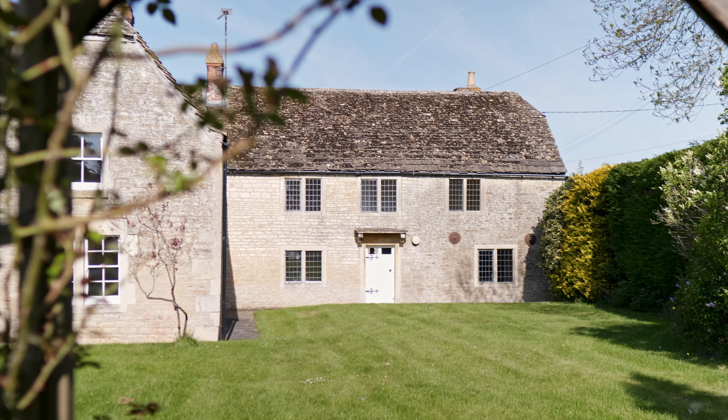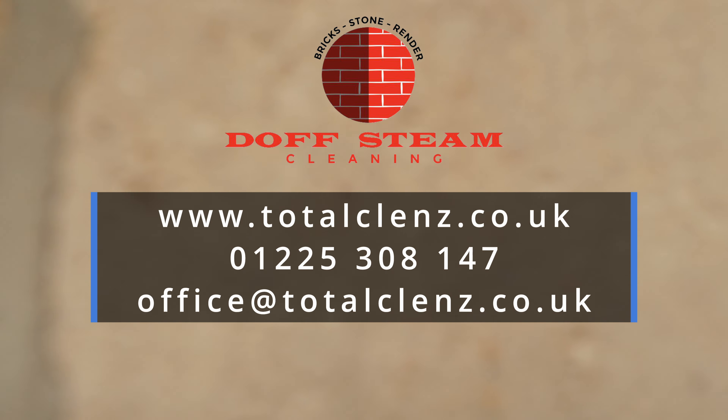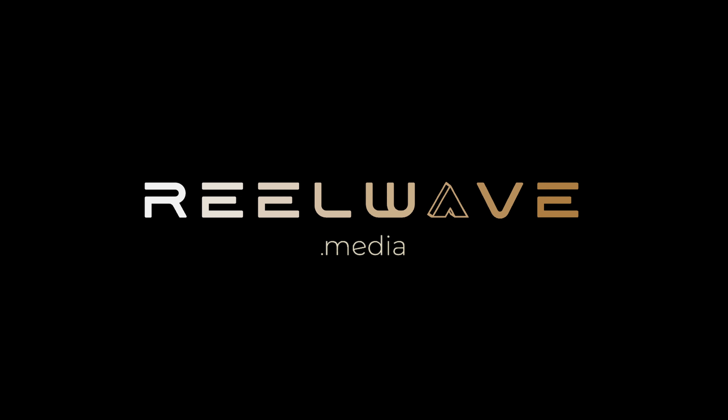So if you have a property, domestic or commercial, which needs exterior cleaning works, contact Total Cleanse on 01225 308147 or check out our website at www.totalcleanse.co.uk.